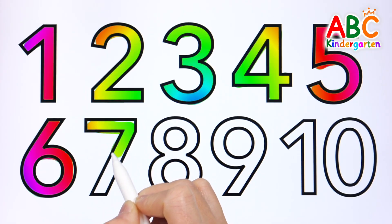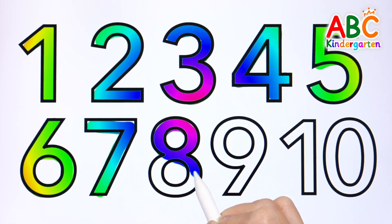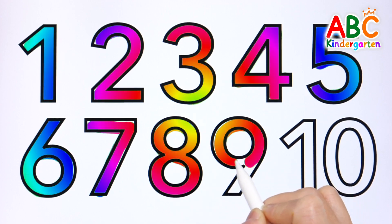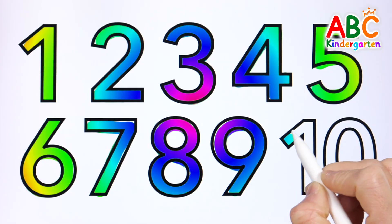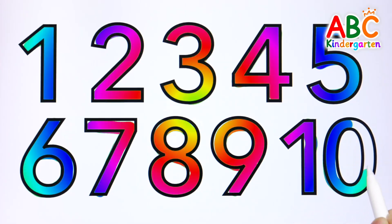Seven, A, B, C, D, E, F, G, H, I, J, K, L, M, T, Q, R, S, T, U, V, W, X, Y, Z. A to Z — let's sing the letters, come on and join the fun.